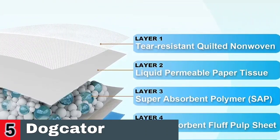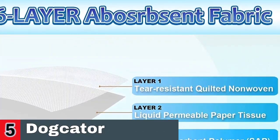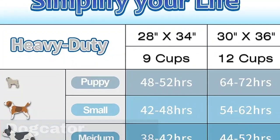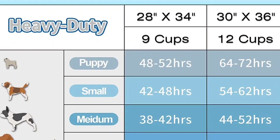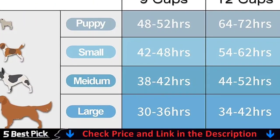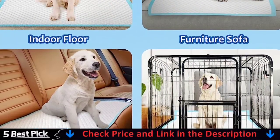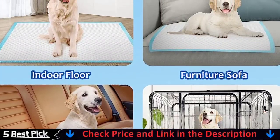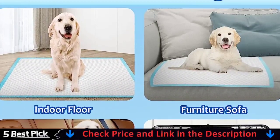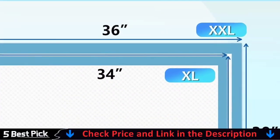Smooth the pad to keep it level with no creases and no tilting. If the pad is placed obliquely, urine will absorb unevenly, which is prone to side leakage. Put the dog pad into the pet's crate or kennel for added comfort or to assist with potty training while making cleanup easy. These pet pads will also come in handy when you bring your pet out or for travel — line the back seat of your vehicle with a dog pee pad to keep your car clean and prevent mess.